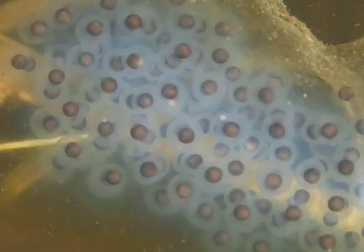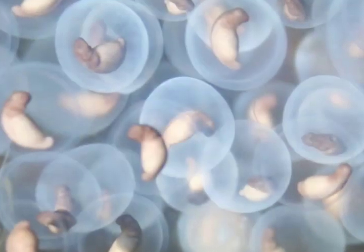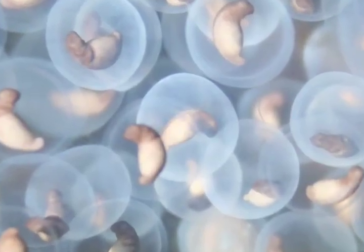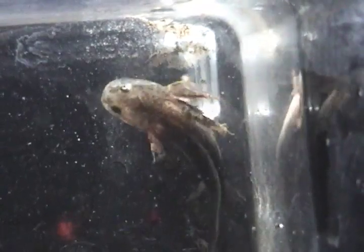Once the eggs are laid, they stay in the pool for at least a month — depending on the weather they can develop quicker or slower, but generally a month is about right. Then the larvae hatch out. The larvae are little tadpole-like organisms, but they have very large gill structures which are quite visible, and they'll live in the pool for at least two months longer, if the pool stays wet long enough.